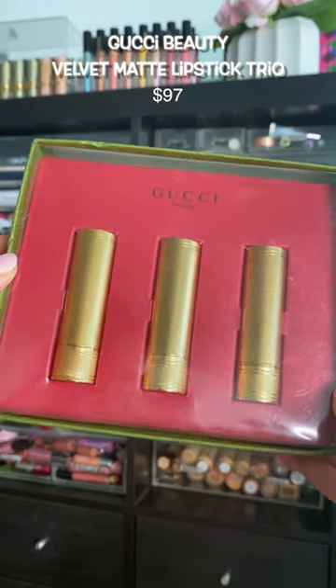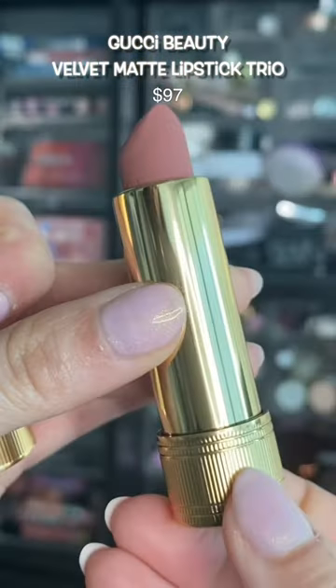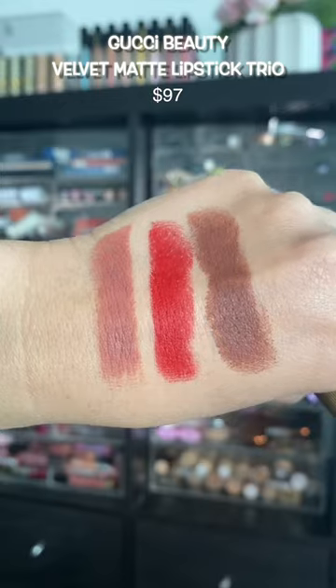Treated myself to this Gucci beauty set because I love their lipsticks, I love the packaging, and I love the colors in here. Had to catch it at a discount.